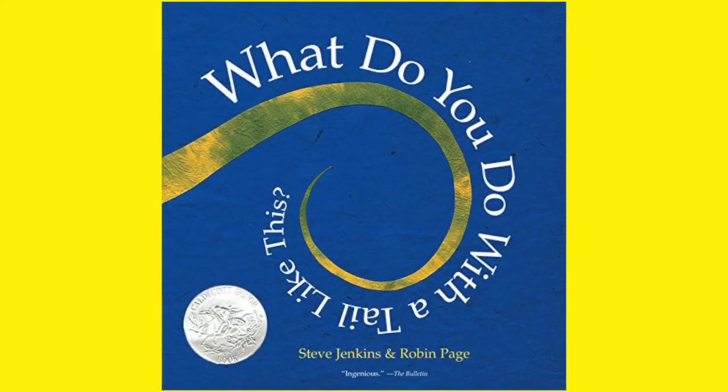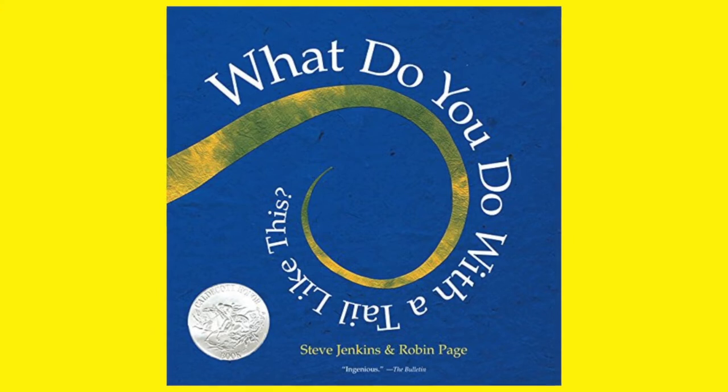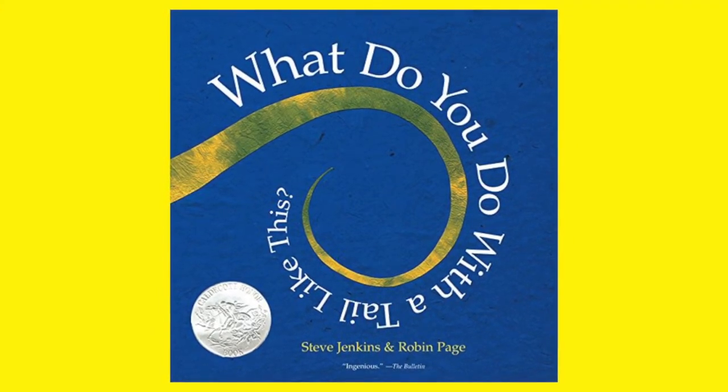Welcome to Miss B's Read Aloud. Today's book is What Do You Do With A Tale Like This? by Steve Jenkins and Robin Page. Hey Blue Devils, Miss B here again for another Read Aloud.